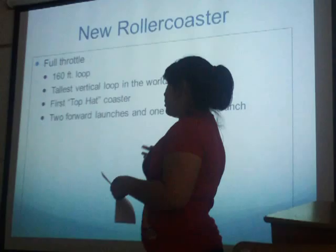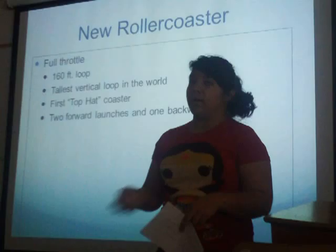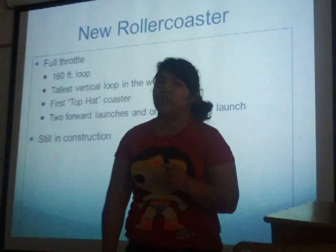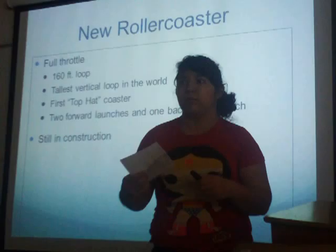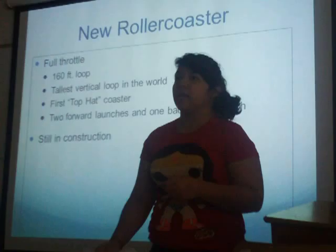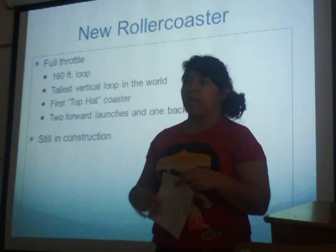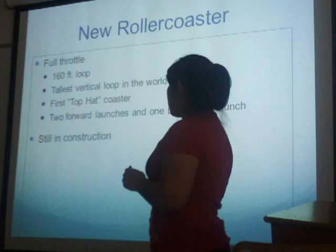Full Throttle is the first top-hat loop roller coaster. It launches you from zero to 75 miles per hour in about three seconds, then you go through the loop. Then it launches you backwards and then forward again so you can go over the top of the loop. It's still under construction — it was supposed to be done in the spring. It's located where Logjammer used to be. People didn't want Logjammer taken down because it was one of the original rides, but construction started and it should be done by the end of summer or beginning of fall.